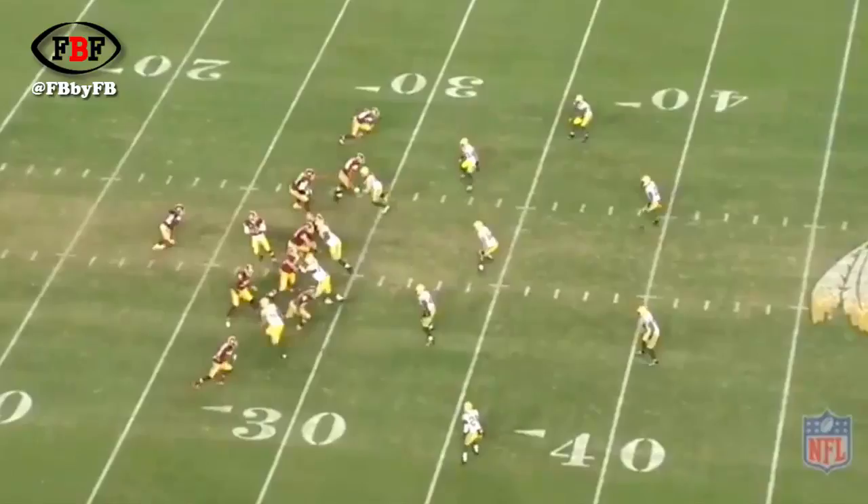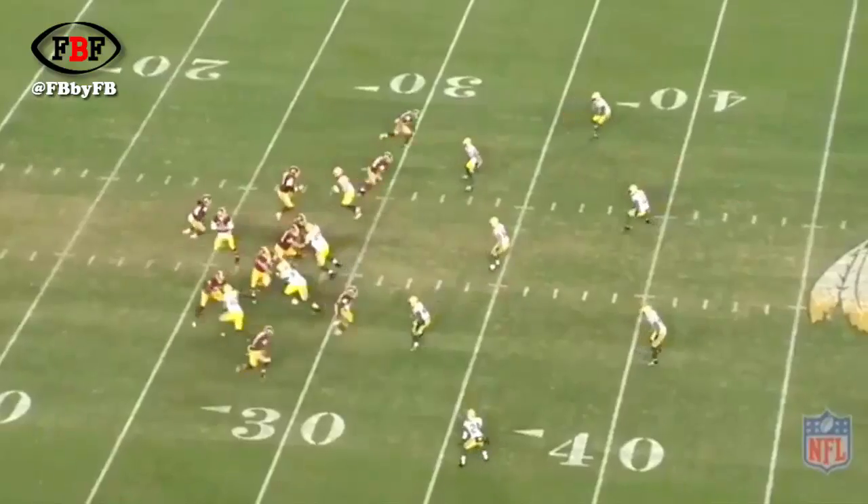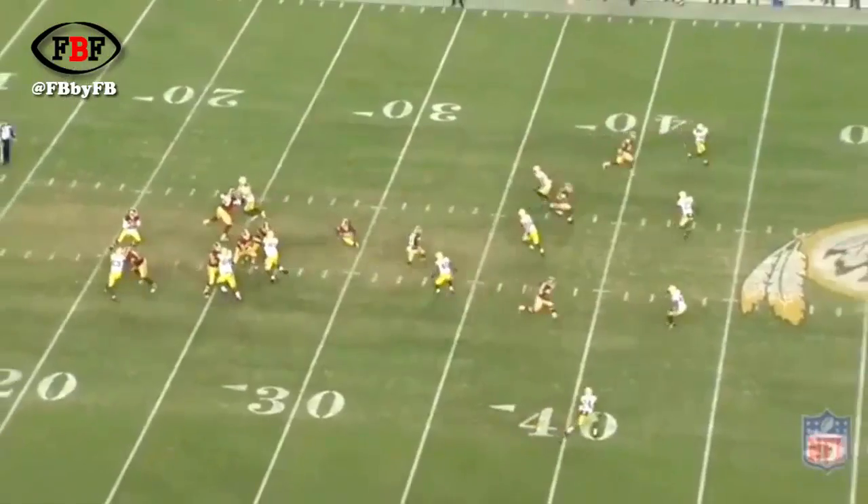Now let's look at some of the plays the Packers defense struggled on and imagine if they would have run either Cover Two Trap or Cover Three Robber. On this particular play, it's just a simple go route by the wide receiver. This corner is going to get caught — he's going to get caught by not fully understanding the mannerisms of this receiver. He's going to start to patter down right there, while this receiver is actually accelerating. You have to match the mannerisms of the receiver, and this corner didn't do it.